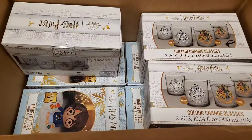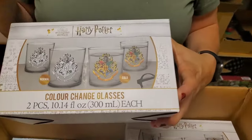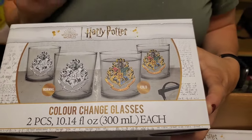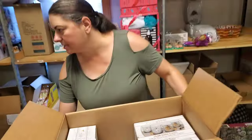We've got more Harry Potter inflatables — oh great, I think those are going to go well. Oh, we've got the glass — color changing glasses. So when you put liquid in it, it changes from black and white to color. Normal and cold. I like that. More inflatables. Glasses. Cool beans — we have so much fun stuff.